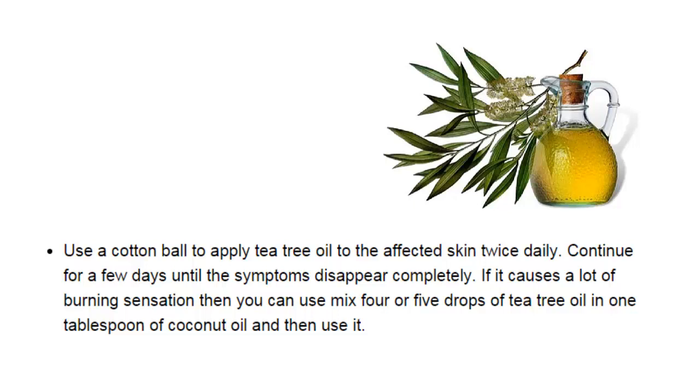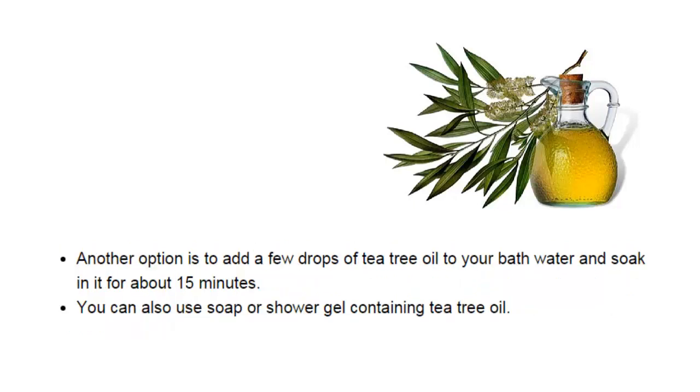If it causes a lot of burning sensation, you can mix four or five drops of tea tree oil in one tablespoon of coconut oil and then use it. Another option is to add a few drops of tea tree oil to your bath water and soak in it for about 15 minutes. You can also use soap or shower gel containing tea tree oil.